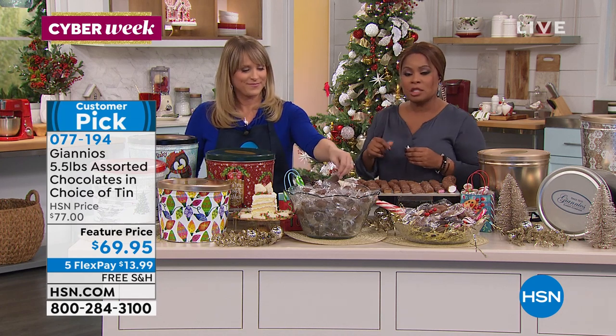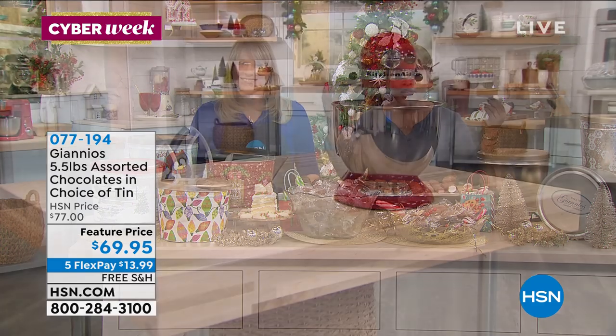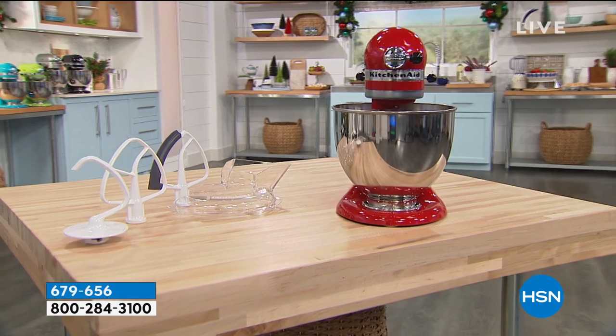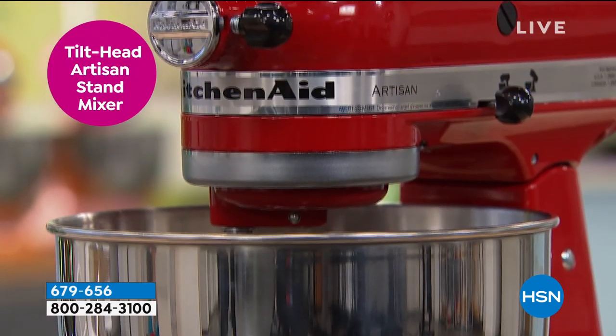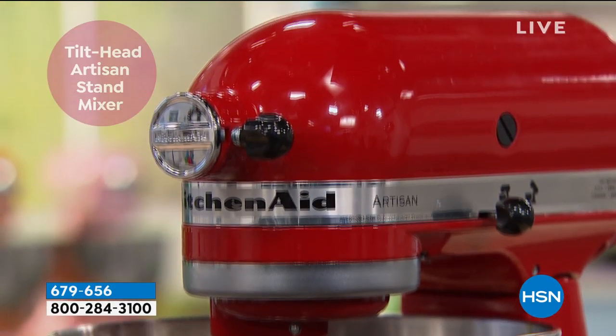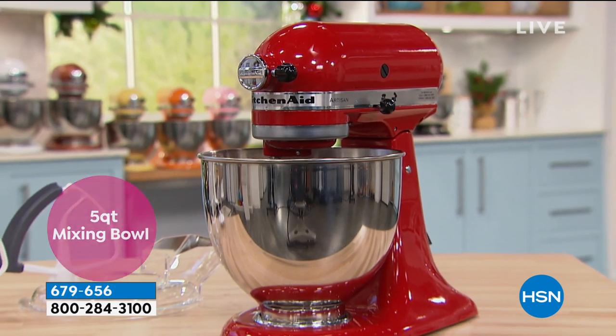Here's what we have special on HSN.com: KitchenAid. That's a global national brand. Isn't it beautiful? It's gorgeous. If I owned that, I would just sit it right out in the middle of my kitchen. And the colors they have on this one — this is going to be our five-quart mixing bowl KitchenAid mixer.